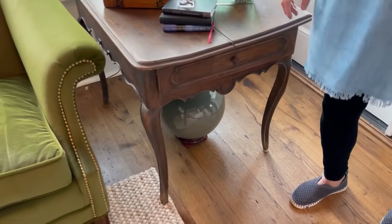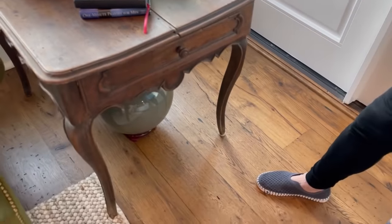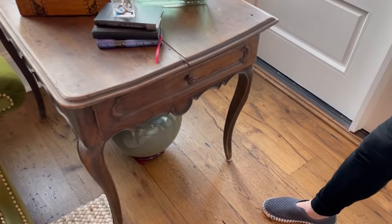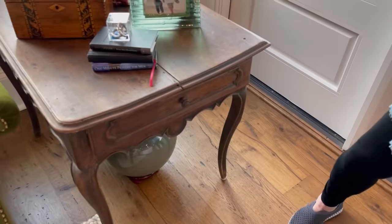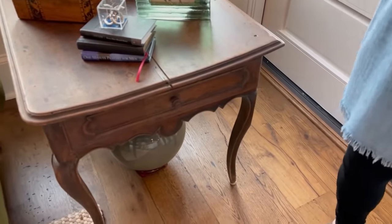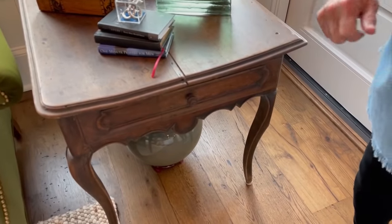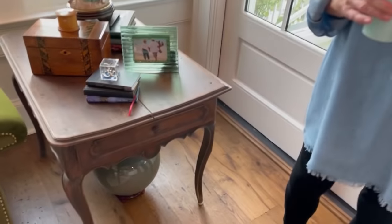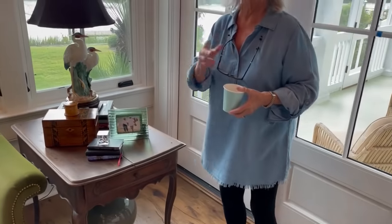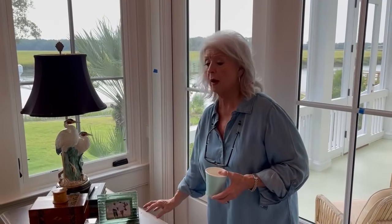I think this one we got at Bull Street Antiques. This one's 19th century; the other one's 18th century — that one's the oldest in there. And one day I'll show you the one that's older than this one.